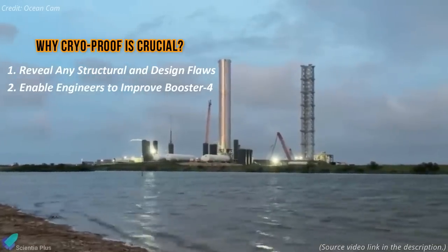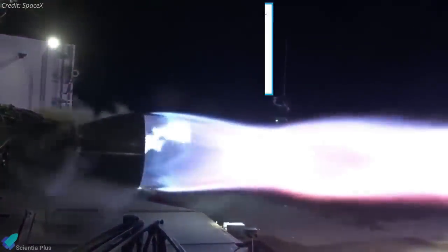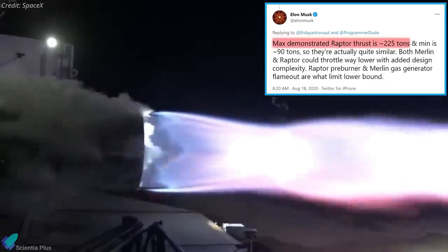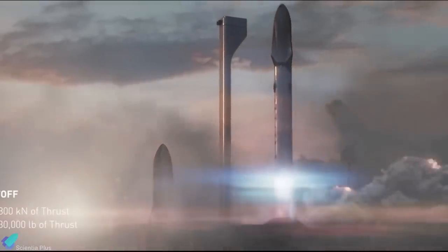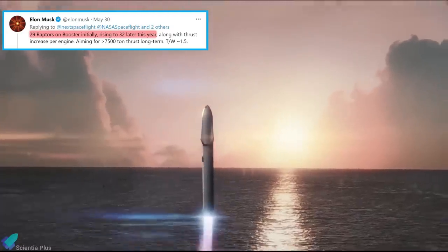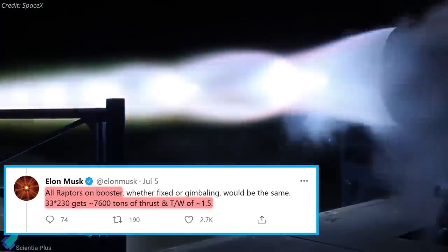SpaceX founder Elon Musk said that Booster 4 would be the first to conduct a test flight. In his latest tweets, Musk shared information about possible design upgrades SpaceX will implement on the Raptor engines. SpaceX currently plans to increase base Raptor thrust to 230 tons — last year he mentioned the Raptor achieved 225 tons, so this represents a 5-ton increase. He added that the company plans to increase the number of Raptor engines on the booster to 33, a departure from comments made barely a month ago when he revealed a base increase from 28 to 29 engines with the possibility of expanding to 32.